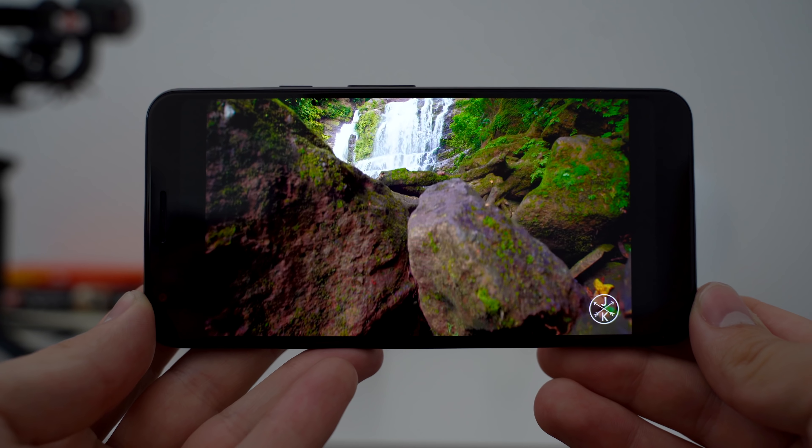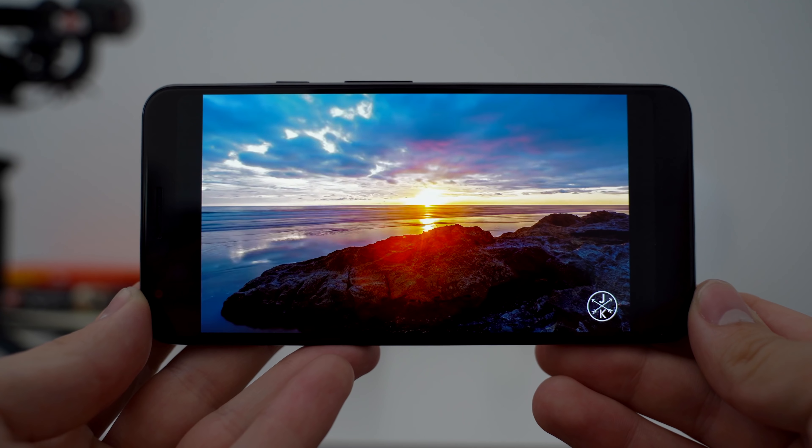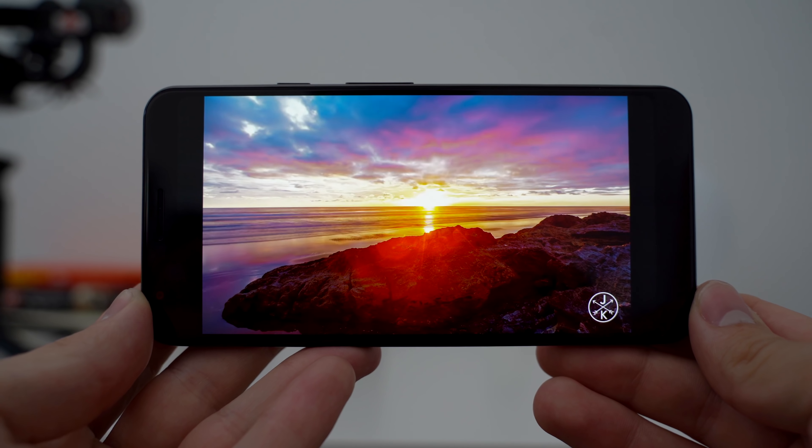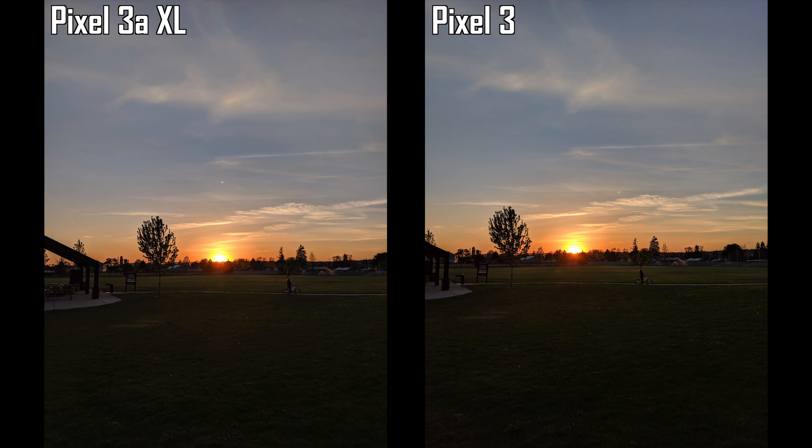We have the same rear cameras with a single front that's wider than the Pixel 3 standard, which was a smart move. We have a rear fingerprint scanner, Google Assistant squeeze feature, and the same 4GB of RAM. What really matters is the real-world experience — what's it like using the phone day to day? It's really good. No, it's not as good as a proper flagship like the S10 Plus or the 7 Pro, but it's still good and for the price tag, it's excellent.